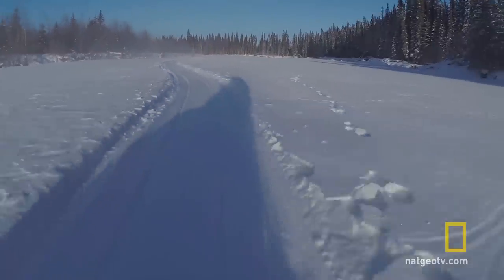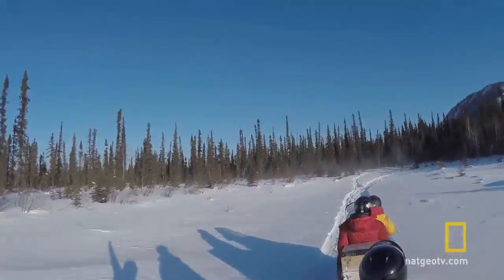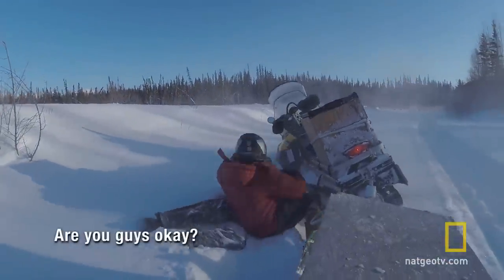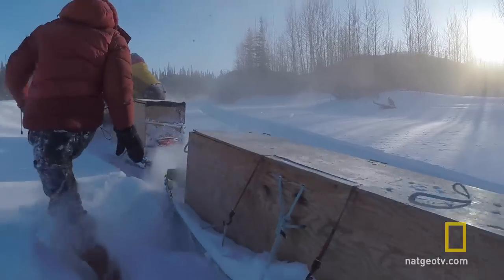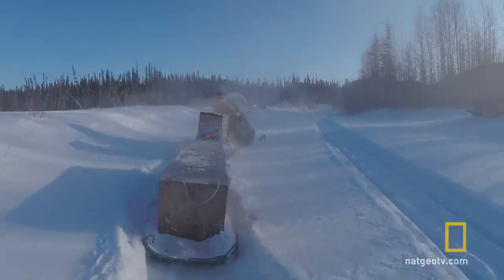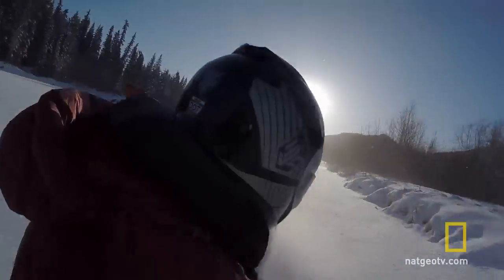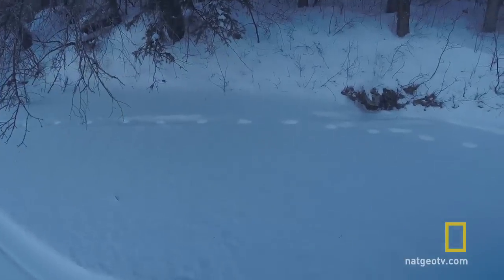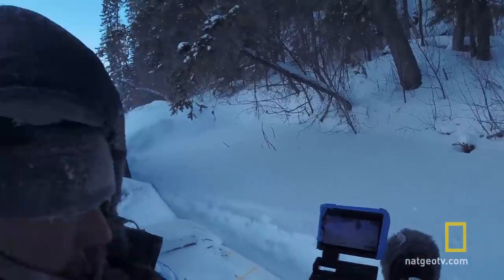We've been traveling for about an hour and a half and we haven't even started shooting for the day yet. We actually see wolf tracks right there, and that's what we're here about — we're here to find wolves. Now we can start shooting some TV. We'll see you next time.